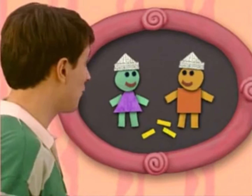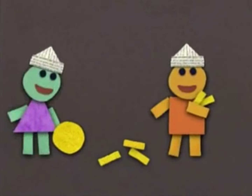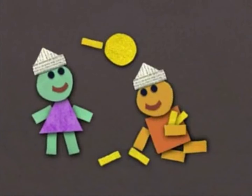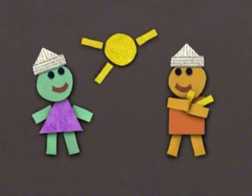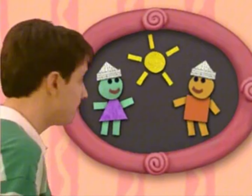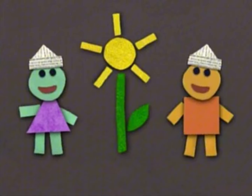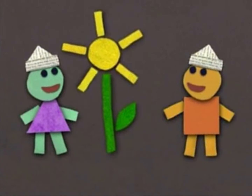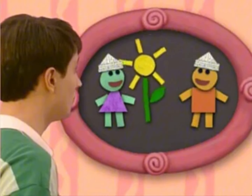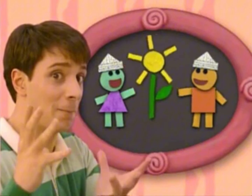Okay, Felt Friends, we're ready? Let's see. Here we go. A sunflower. Oh, of course. It's a sunflower. Great.